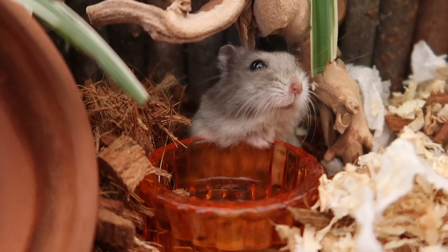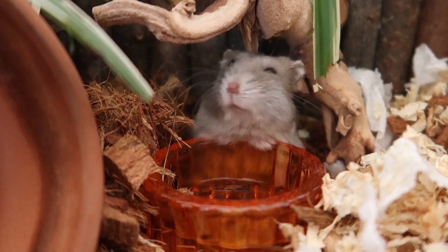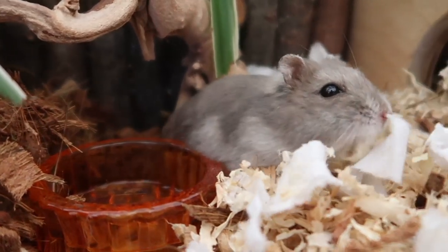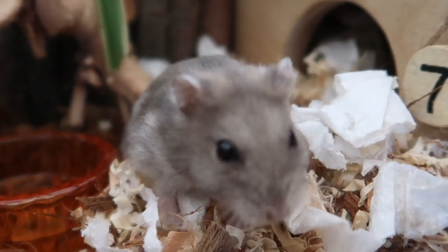Hey guys, today we're going to address some common myths around the use of water bowls for hamsters. As I'm currently using both bowls and bottles for my hamster, I've been hearing a lot of these misconceptions lately.